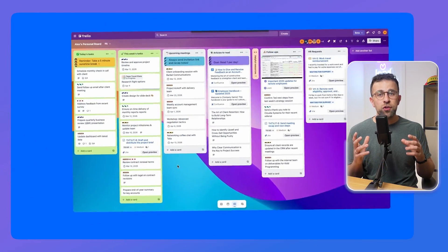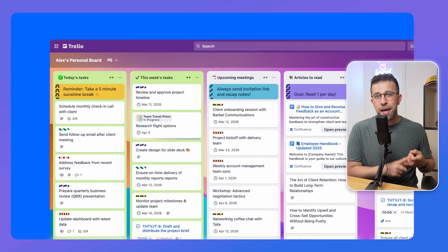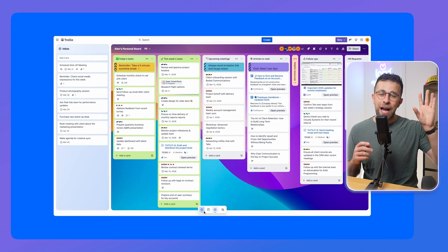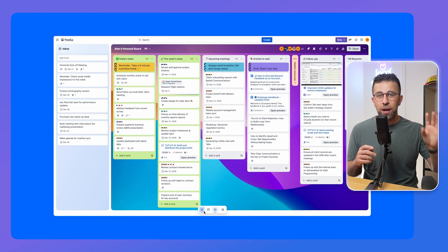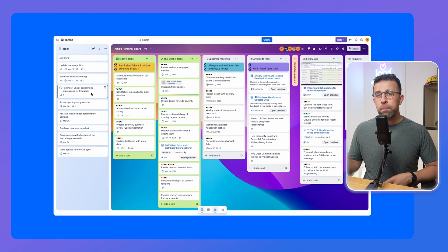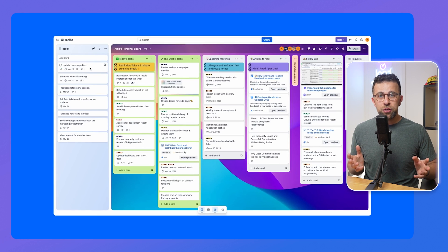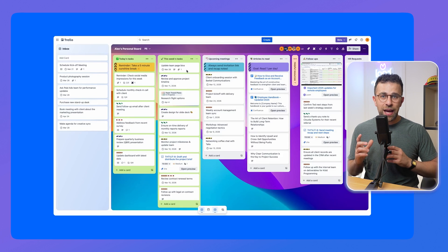Next up is Trello. A couple of years ago I probably wouldn't have recommended Trello for ADHD, but they've leveled it up for their calendar experience by adding an inbox and a calendar as part of your plan. This means you can plot out time on your calendar, connect it with popular calendar services, and collect things across the day in an inbox. It's a very interesting addition, especially for visual thinkers.